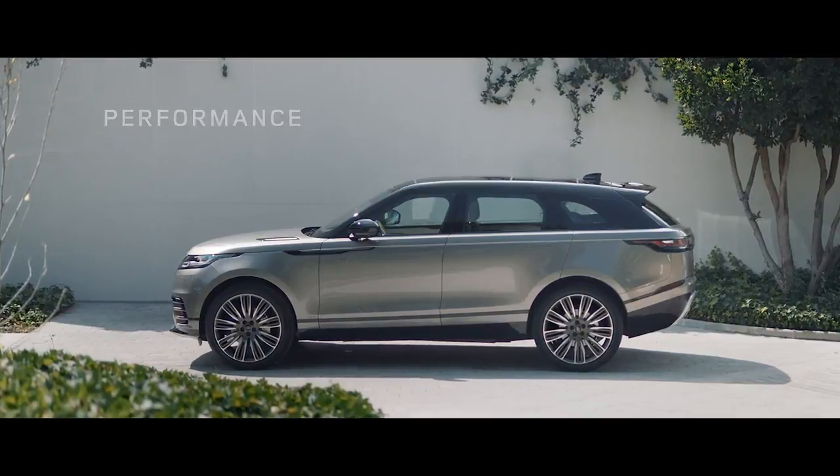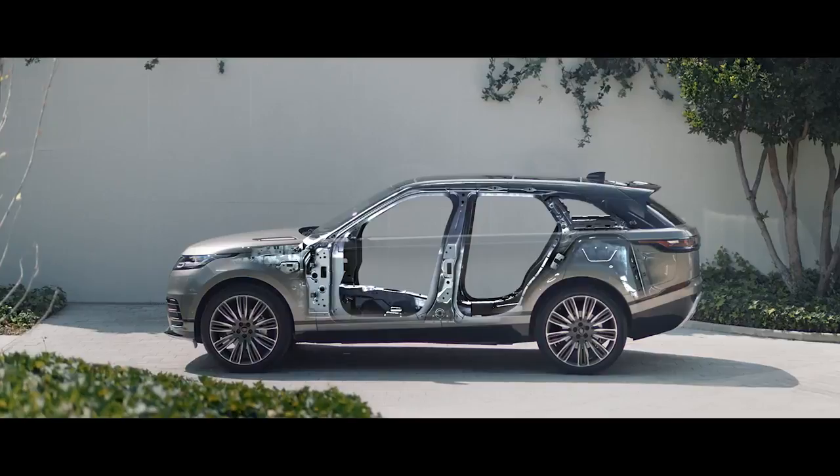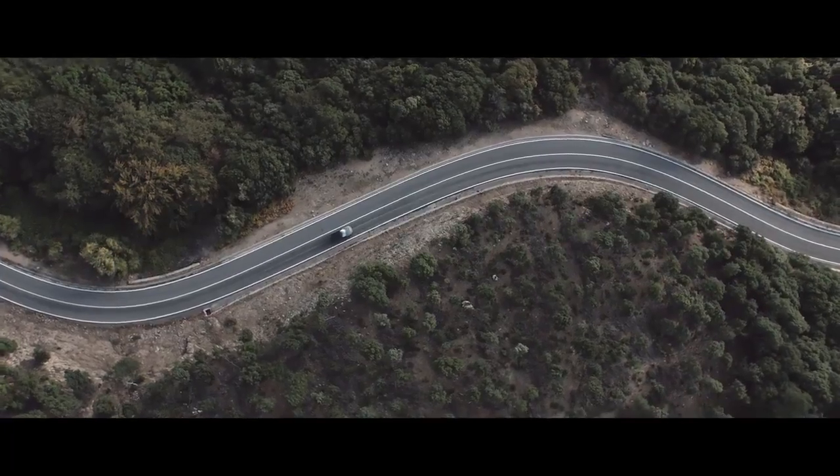Underpinning the new Range Rover Velar is the lightweight aluminium structure. It's incredibly strong and rigid, resulting in a stable but light SUV.